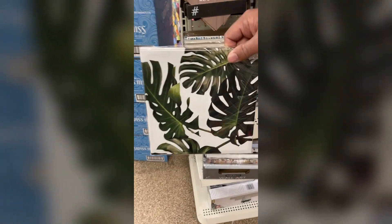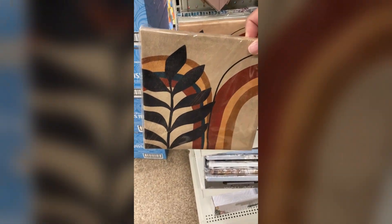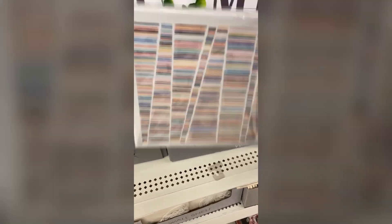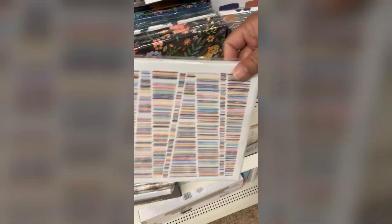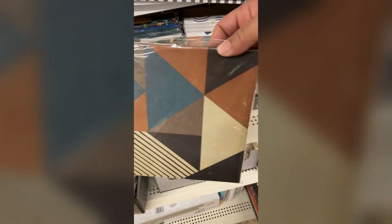I don't usually mess with wall art, but I saw these new designs and immediately thought I can do a wall collage. I think I'm gonna grab a couple of these and give it a shot. Let me know if you guys have picked some of these up or if you're liking these new designs.